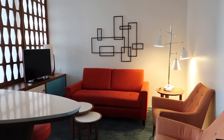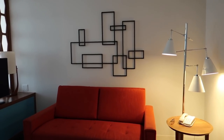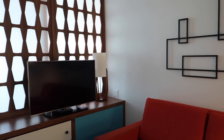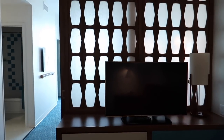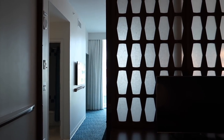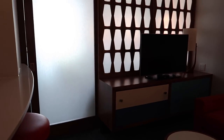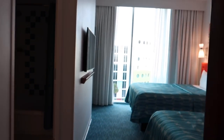Moving on to the living room, I am just in love with this 1950s, 1960s vibe. We've actually got two TVs in this room — one here in the living room and one in the bedroom mounted on the wall. And I love this slider separating the living room from the bedroom. It's frosted so the light still comes through. I love that. Now let's check out the gorgeous bedroom and the view.